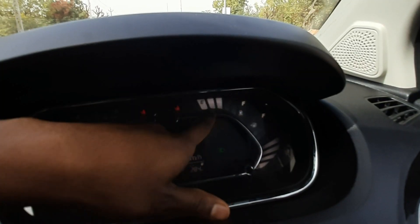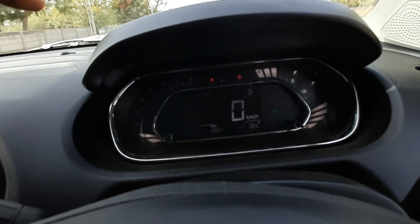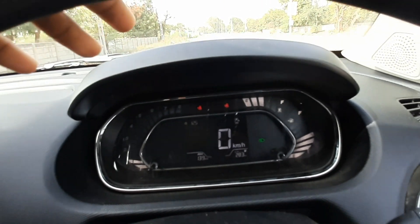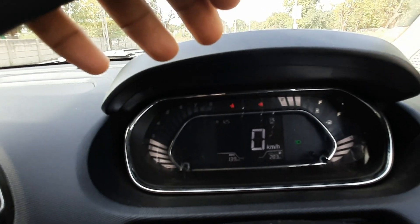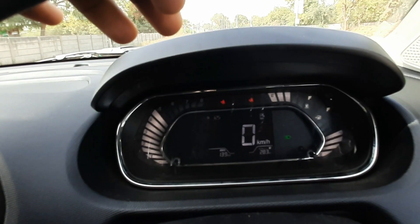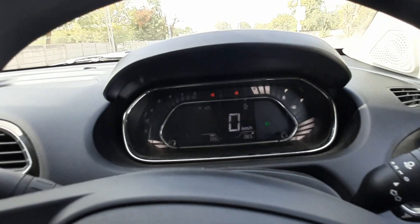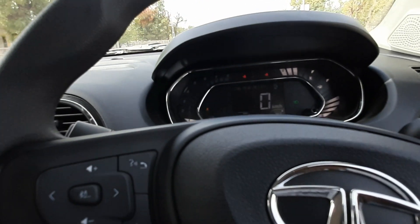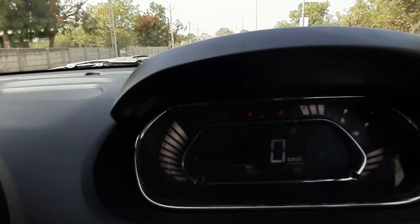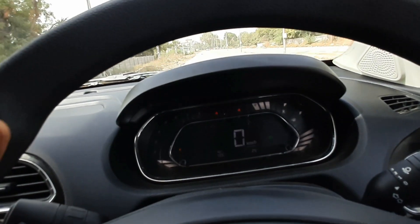You get an RPM meter showing up to 8,000 RPM. In petrol mode it can touch around 4,000–4,500 RPM at neutral. In CNG mode, it can also touch 4,500 RPM, which is pretty good performance for a CNG car.